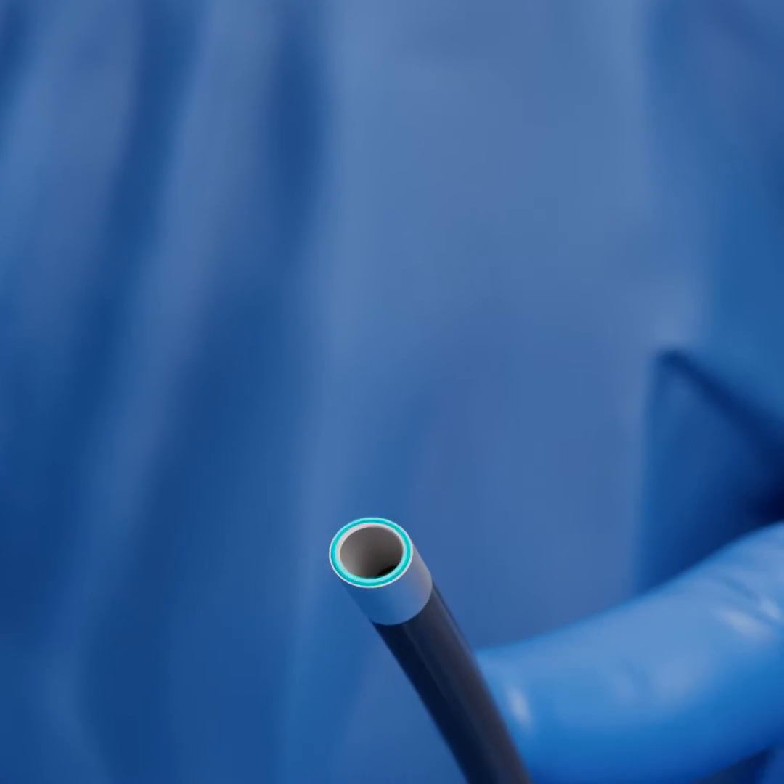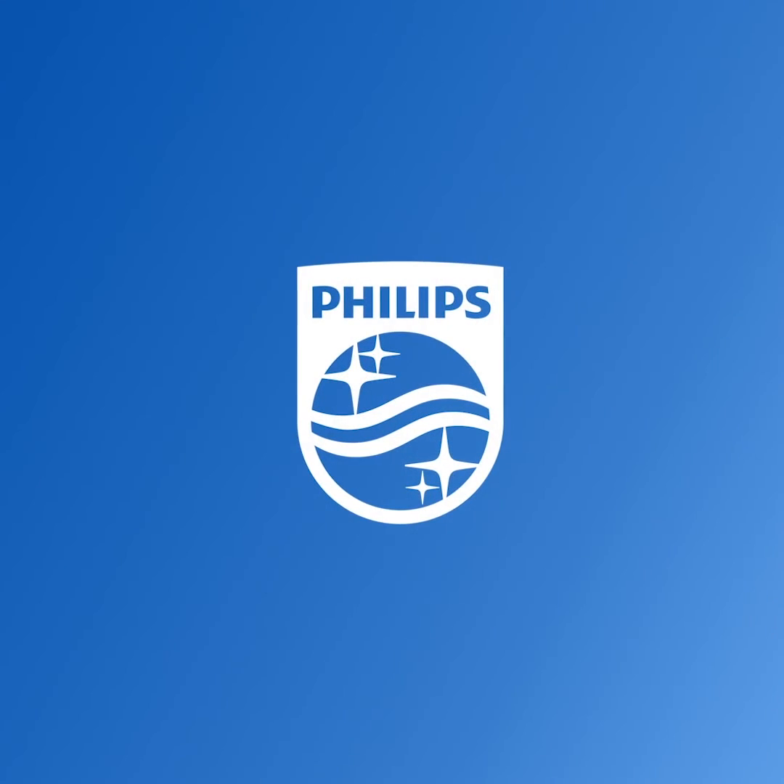Stay tuned for our next episode, where I'm going to show you how innovations like excimer laser are now allowing doctors to safely remove these embedded filters — even those placed decades ago — and through an incision not much larger than a pencil point. Now you're in the know.